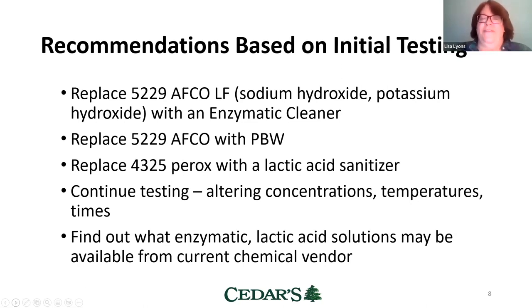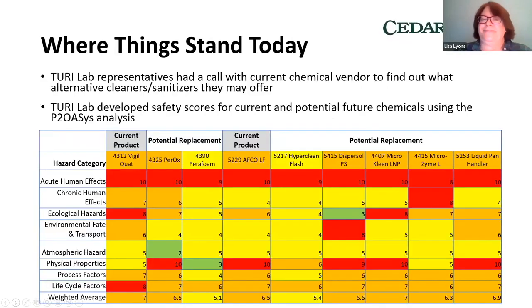We also wanted to talk to our current vendor about what enzymatic, lactic acid, or other solutions they might propose. As one of my bosses once said, 'it's easier to do something with someone than do it to them' — and I wanted to include our current chemical vendor in this process. So Alicia and Amelia had an hour-long phone call with the regional vice president and our local rep from our chemical company — AFCO — and they discussed different alternatives and AFCO provided information on some different products they had.